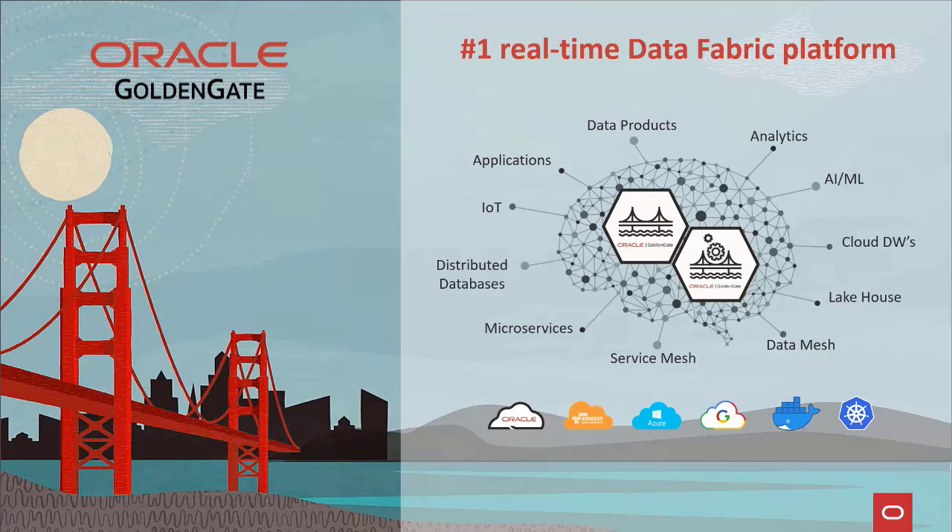On the operational side, GoldenGate can help to deliver distributed solutions for Internet of Things, highly available databases, microservices event sourcing, and supply-side data products.